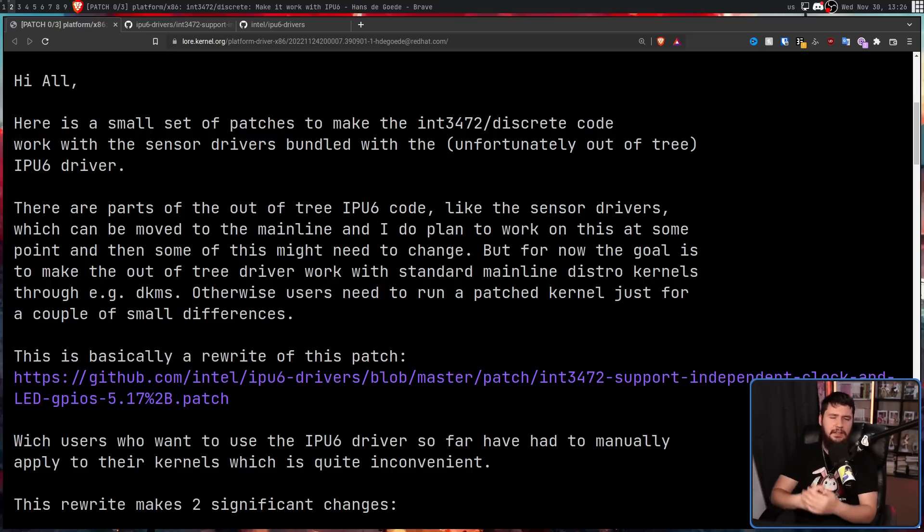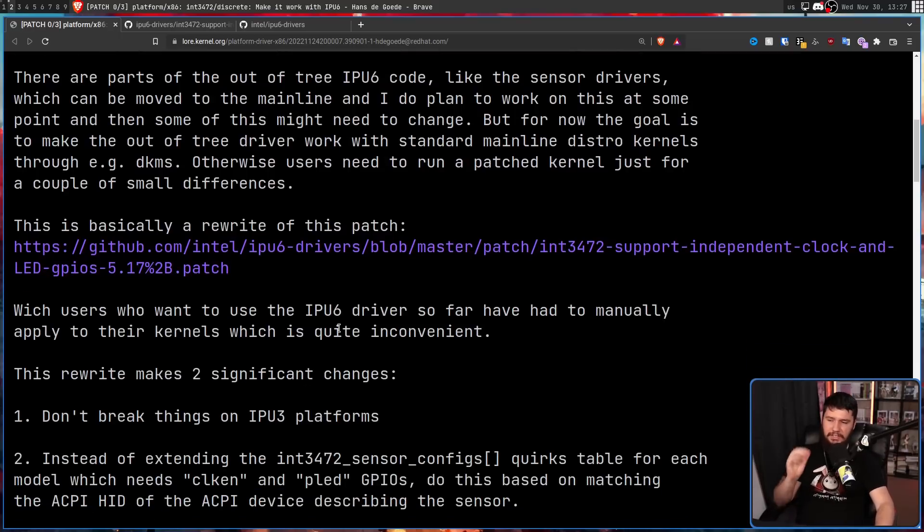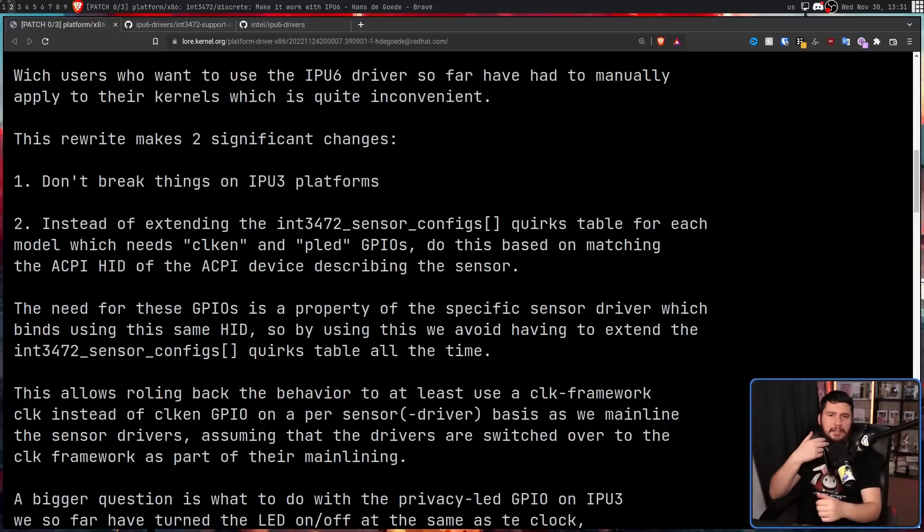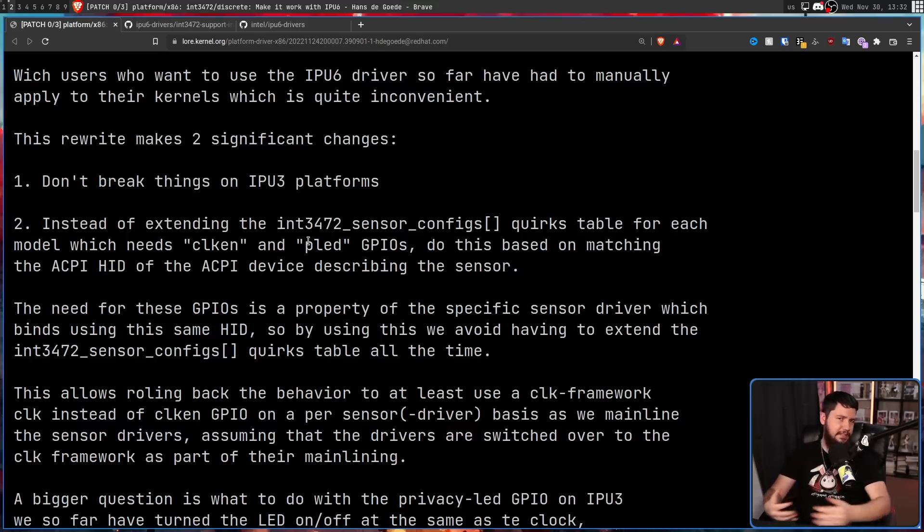As for Hans's patch set, it's not redoing everything from scratch. It's taking Intel's existing patch and rewriting it to be more in line with what makes sense in the kernel, and fixing a couple of really weird bugs. This rewrite makes two significant changes: it doesn't break things on IPU-3 platforms — an older camera format that a lot of devices still use — and you can't make assumptions about that inside the mainline kernel. The second change is modifying the way the properties of the devices are actually being matched.